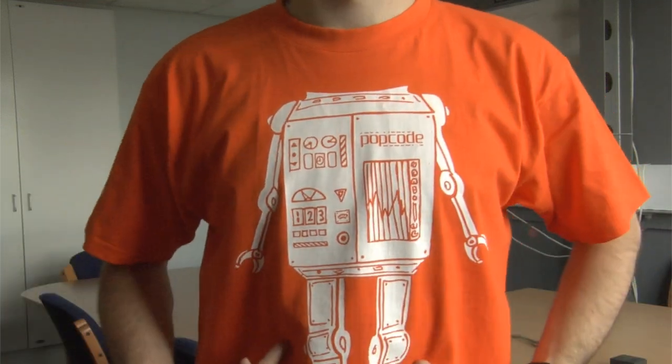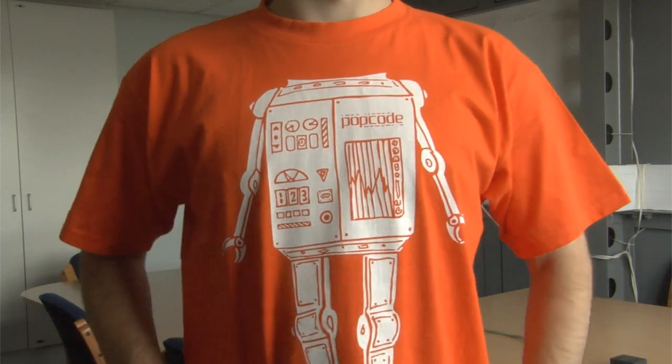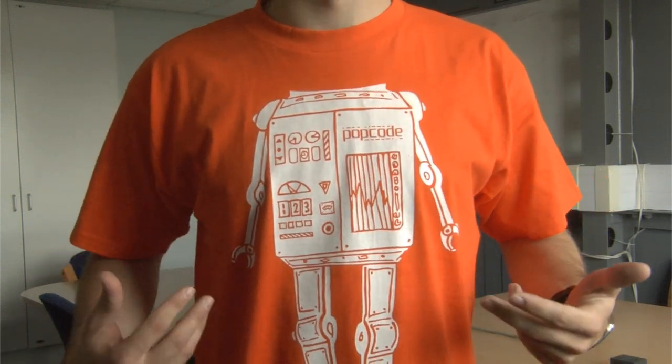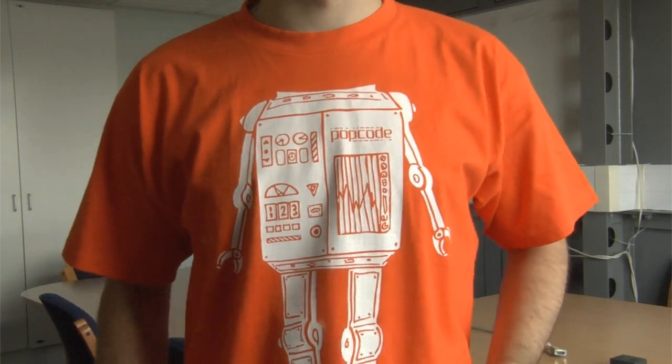Hi, I'm Simon from PopCode and I'm wearing an augmented reality t-shirt. This design was put together by an illustrator named Henry Billington from London, and we've added some additional three-dimensional content to really bring it to life.